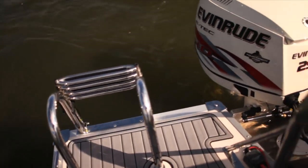Now this swim platform is great. We love this ski-tow bar, plus with that Evinrude 250 HO, this is going to get a lot of good use.